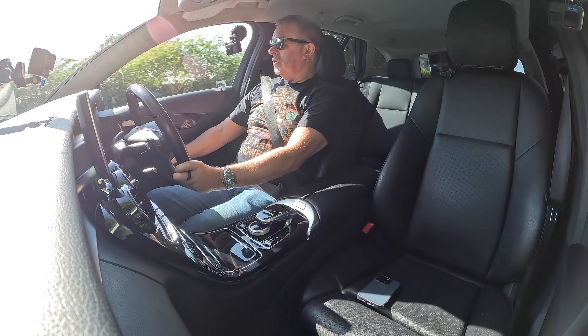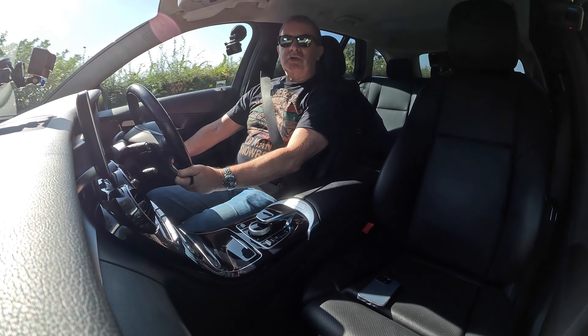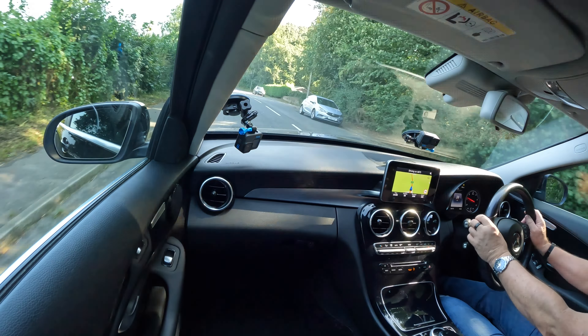You've got electric door mirrors. I'll just move them so I can get the handles in on both sides — I can see everything.